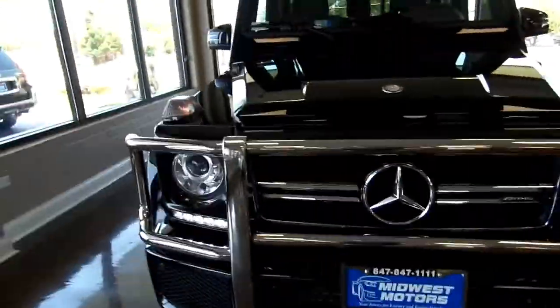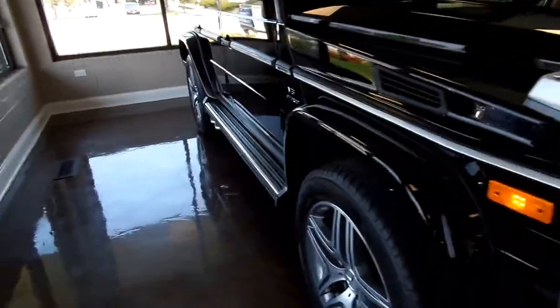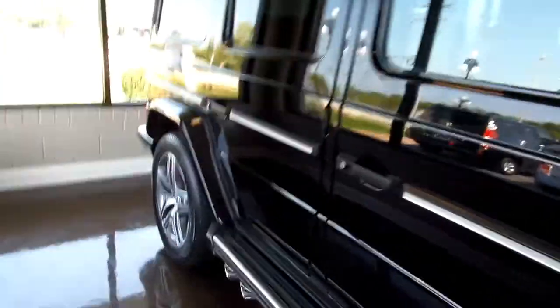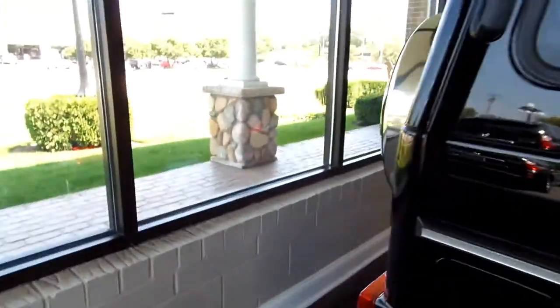What's going on everybody, today we are here doing a 2015 Mercedes-Benz AMG G-Wagon, also known as the G63 AMG.